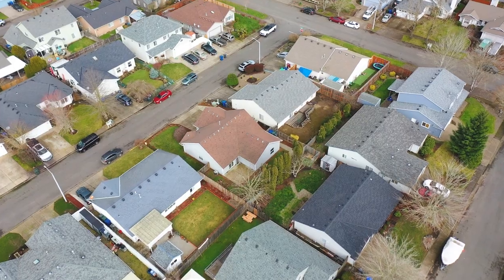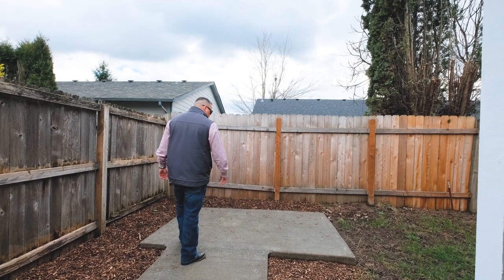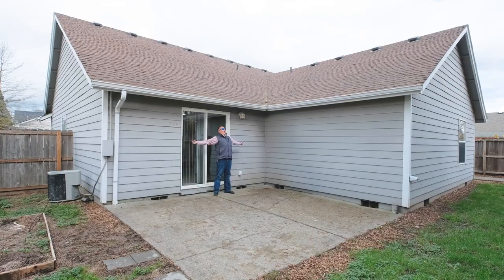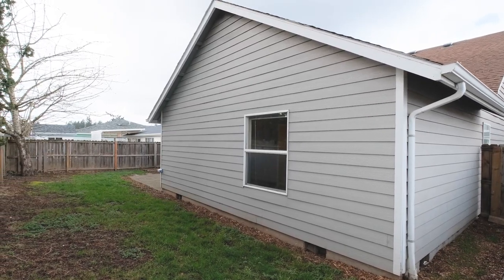This home also features a nice two-car insulated garage. Right behind the fence in the backyard, we have a freshly poured concrete pad sized six by ten — you can put a big shed out there in the corner of the fully fenced backyard. There's also a nice patio right off the back slider door, and the property has landscaping and an underground sprinkler system.